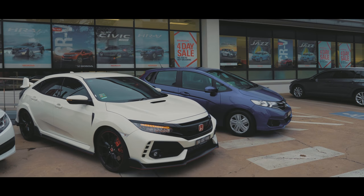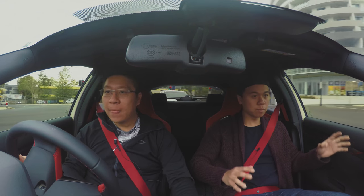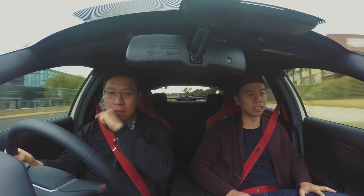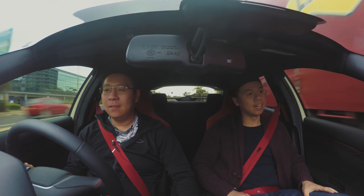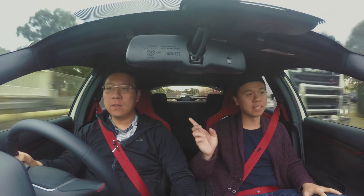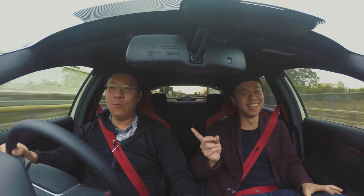Alright, so we are now in the Type R. What's the code for this? FK8. FK8 Type R in Championship White. Iconic — the colour to be in? So this is only a test drive car, but he's actually getting one. Yeah, can't wait.